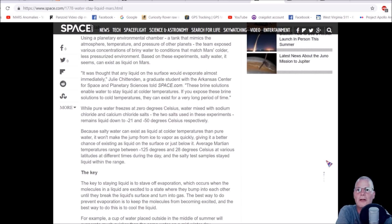Average Martian temperatures range between negative 125 and 28 degrees Celsius — roughly negative 193 to 28 degrees Fahrenheit — at various latitudes at different times during the day. The salty test samples stayed liquid within that range. I don't believe negative 193 degrees is where the equator is; the equatorial region would be much warmer. In fact, salty water can stay as water as long as it's highly salted.